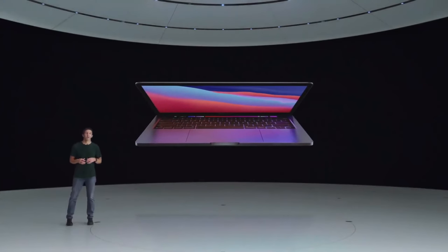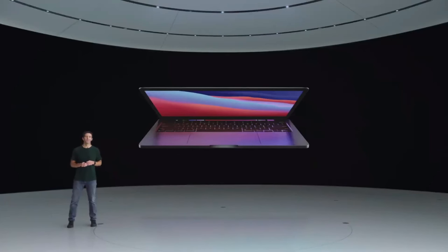Here's the new 13-inch MacBook Pro with M1. Our most popular and affordable MacBook Pro dramatically changes your expectations of what a compact Pro notebook can do. And to tell you all about it, here's Shruti.